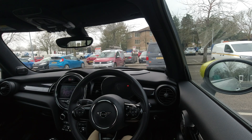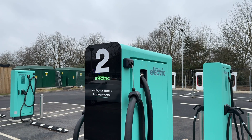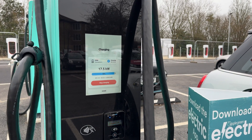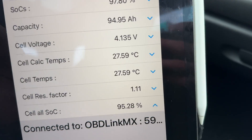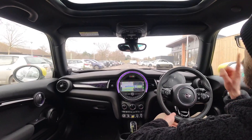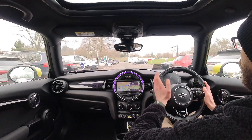Obviously this is going to be in real world conditions, so there's going to be a little bit of variability, but I will try to be as consistent as possible. I just finished charging on these brand new Apple Green chargers, didn't quite have the patience to wait to 100%, but now I'm at 97.8% to be exact according to the OBD data, and because of the rapid charging session, the battery is nice and warmed up at 28 degrees Celsius. I've got a route set up in the SatNav system taking me up and down the M11.